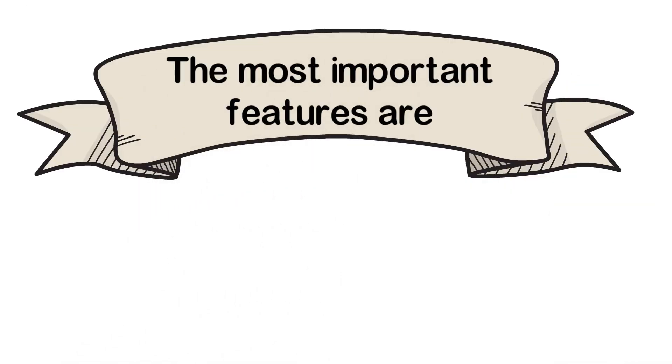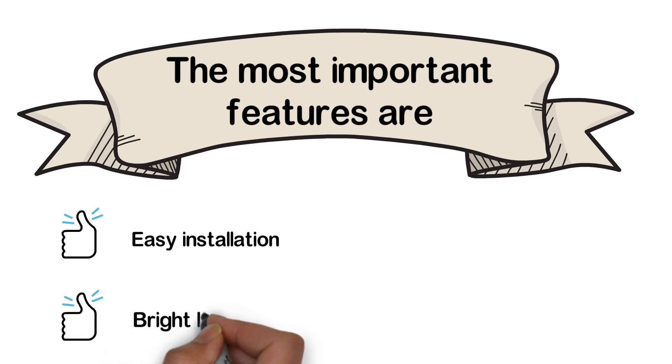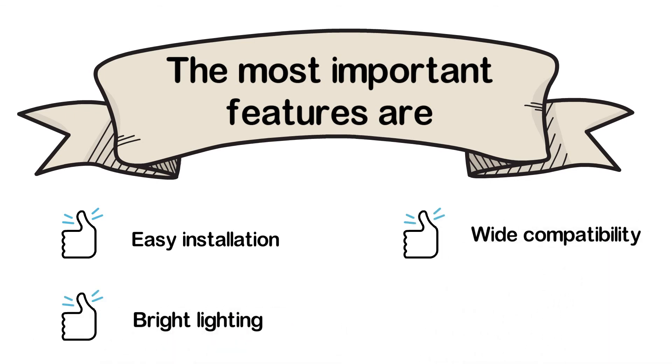The most important features are: easy installation, bright lighting, wide compatibility, and durable construction.